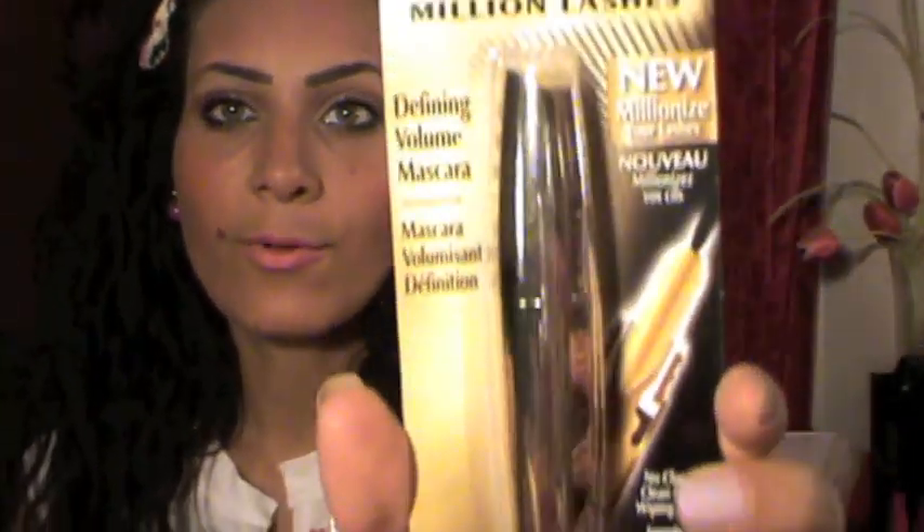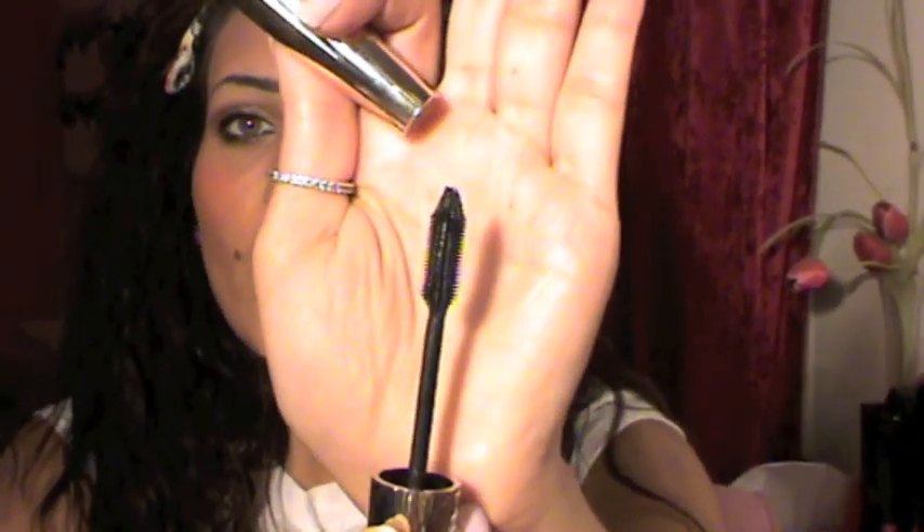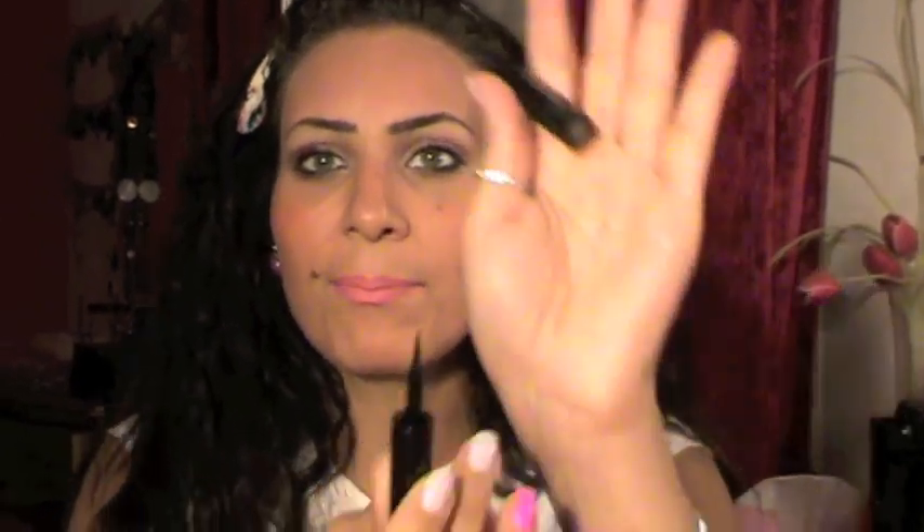Next I got the L'Oréal Voluminous Million Lashes mascara. I already have this one but it's pretty old so I got a new one — I'll throw the old one away. Next I got the L'Oréal Linear Intense eyeliner in Carbon Black, and this is the most exciting purchase! I've heard a lot of good things on YouTube about this eyeliner — it's a felt tip so it makes things easy. I can't wait to try it!